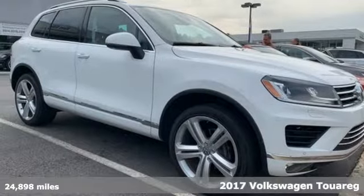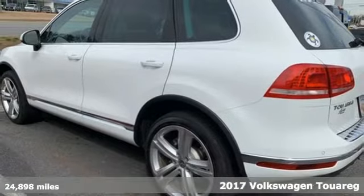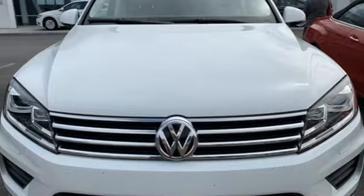Here's a 2017 Volkswagen Touring. It has a knack for working hard and looking good. The stylish exterior opens up your day to opportunity with plenty of usable cargo space.